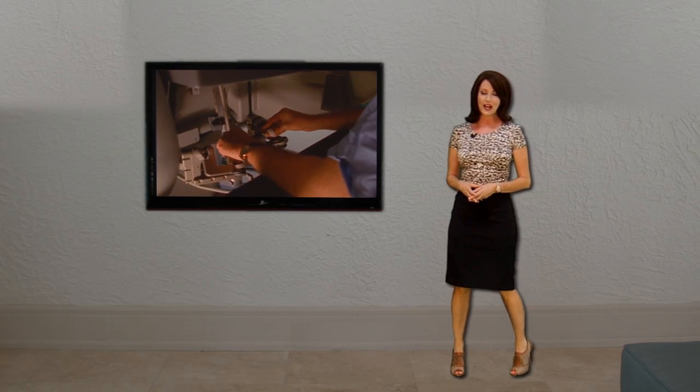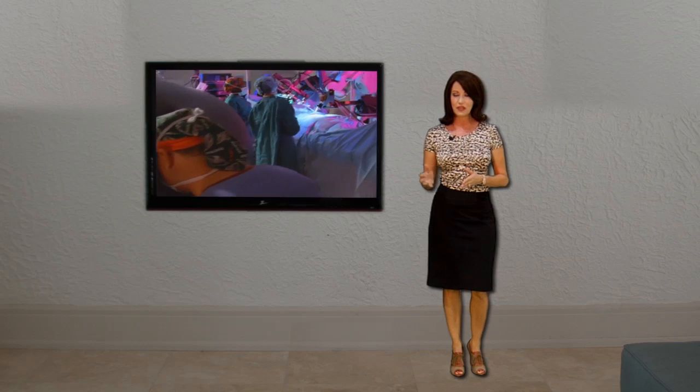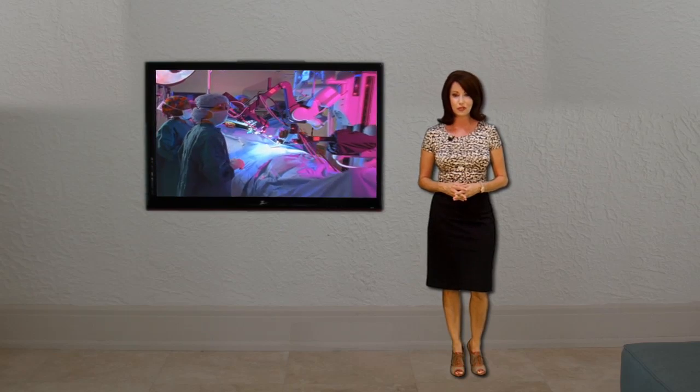Joan opted for robotic surgery because it's less invasive than other methods and offers a quicker recovery time. Using a few small holes, the da Vinci robot was able to remove the obstructed segment and sew the ends together while her surgeon was operating the controls just a few feet away. "The ability to move your hands as if you're inside the patient, simply using an instrument — that's what it's all about."